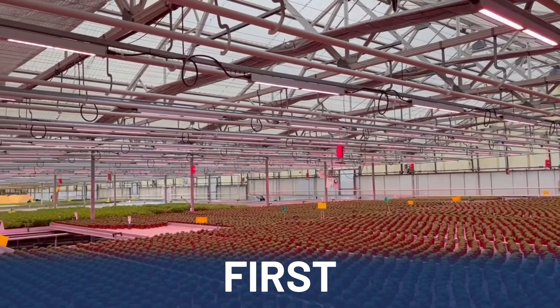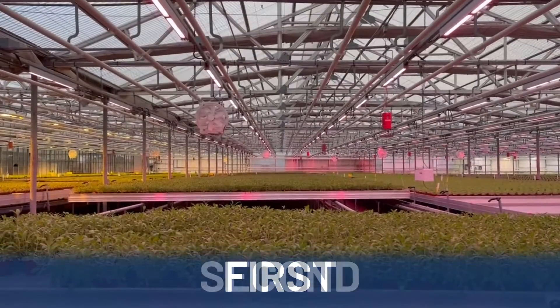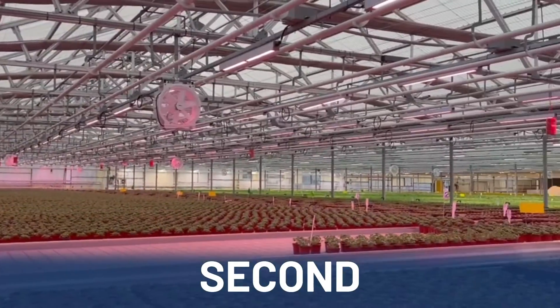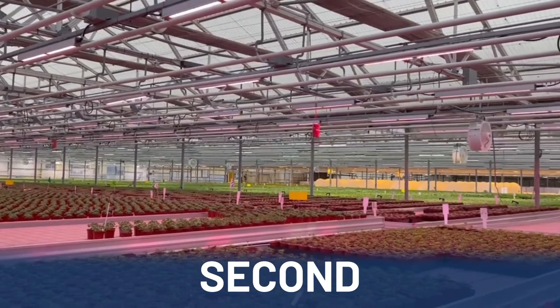First, optimize space layout for maximum growth and yields. Second, professionally designed lighting layouts that utilize full distribution of space with uniform coverage.